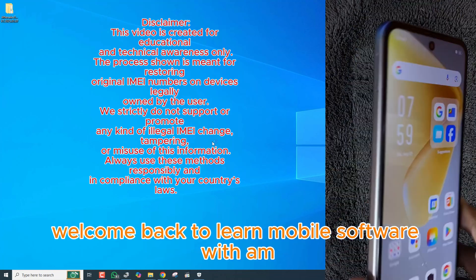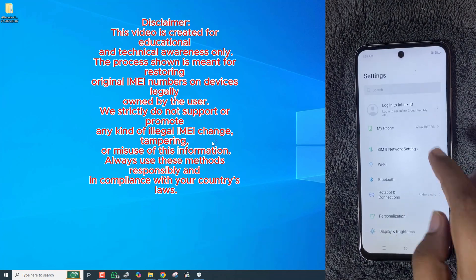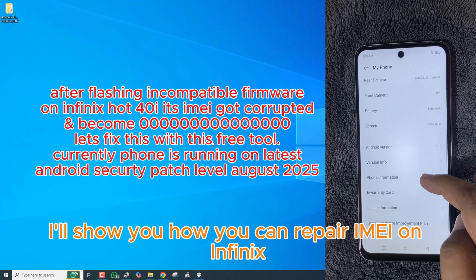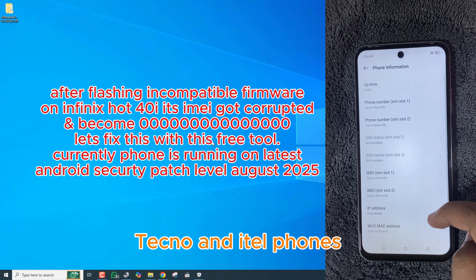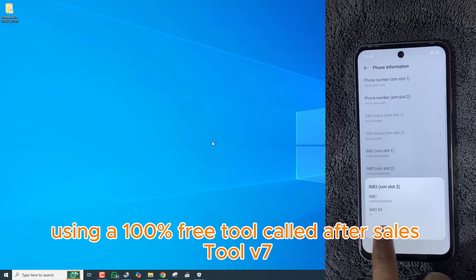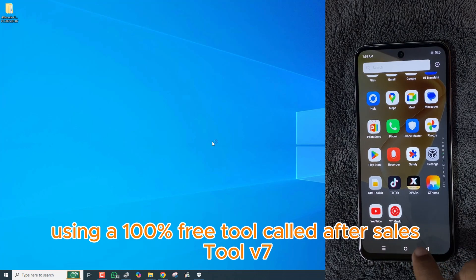Hey everyone, welcome back to Learn Mobile Software with AM. In today's video, I'll show you how you can repair IMEI on Infinix, Techno, and ITEL phones running the latest 2025 security patch, using a 100% free tool called After Sales Tool V7.